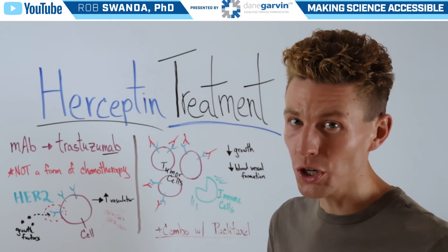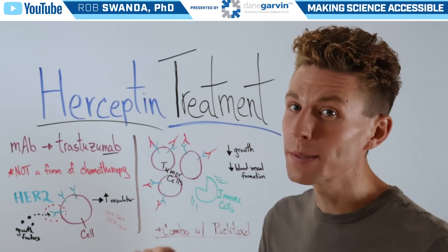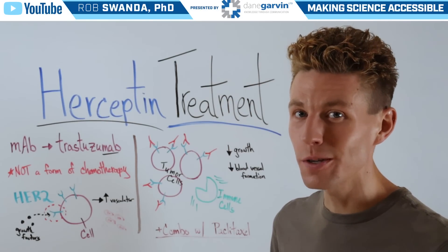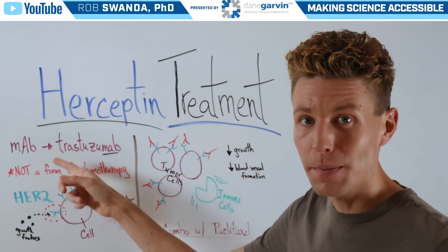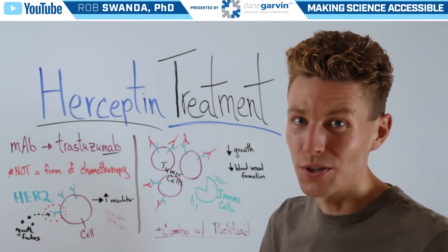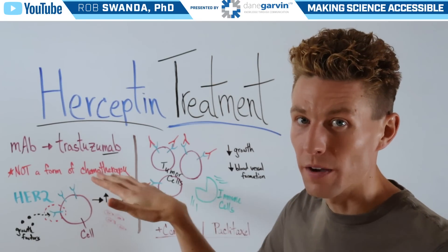We previously talked about what HER2 positive cancer cells mean, and today we want to break down a specific treatment for cancer cells that have an overexpression of the HER2 positive gene. That treatment is known as Herceptin. Herceptin is a monoclonal antibody treatment and its official name is Trastuzumab. That little trick — the ending in -mab is always going to signal that the drug is a monoclonal antibody, so it's not a form of chemotherapy.